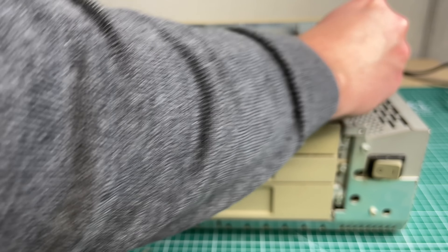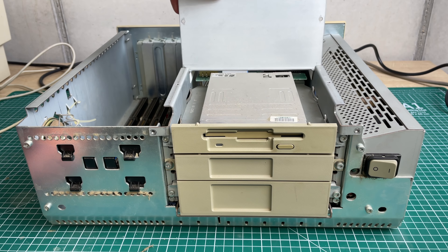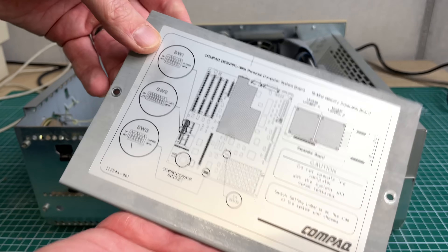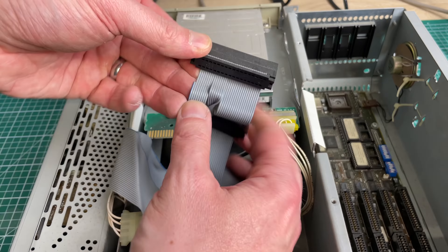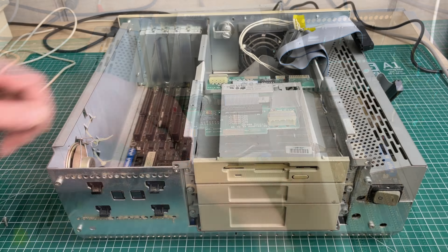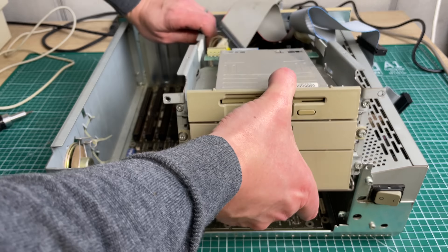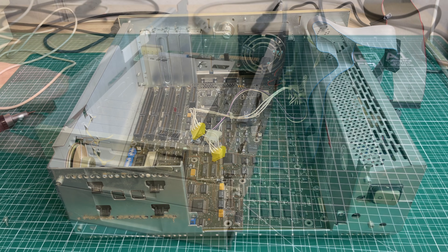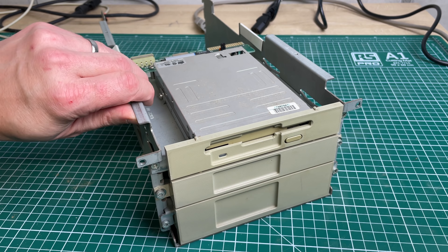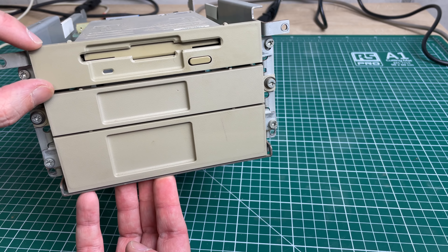We need to remove the top cover, which included a little bit of documentation — a nice touch. After removing that, we can remove the entire drive bay. I forgot to unscrew two screws, and it's always a good idea to disconnect all of the drives before doing that, but then it just pulls right up and out, giving us a much better view of the main board.